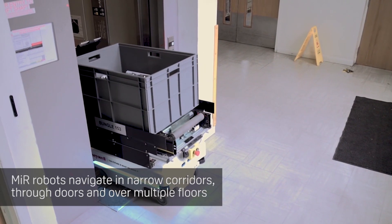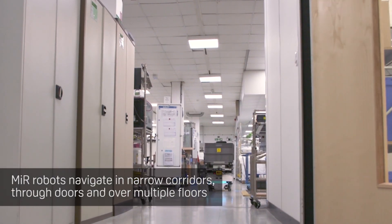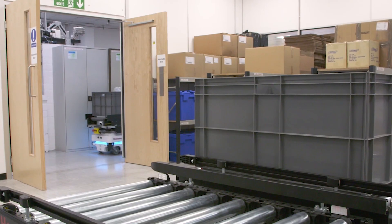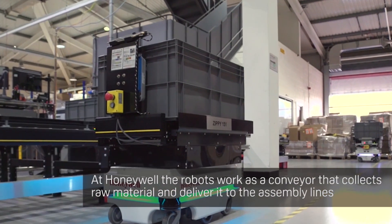We started on the MIRs just doing manual assembly line work in a very basic format. We upgraded the MIRs to have a conveyor system on them. They can now go down to the warehouse and collect raw material, and then they can deliver that to the lines.